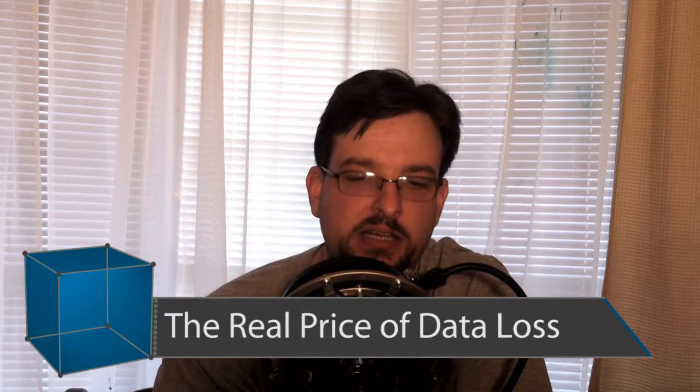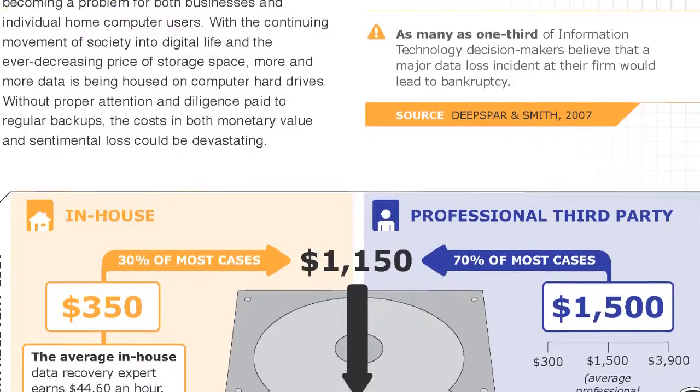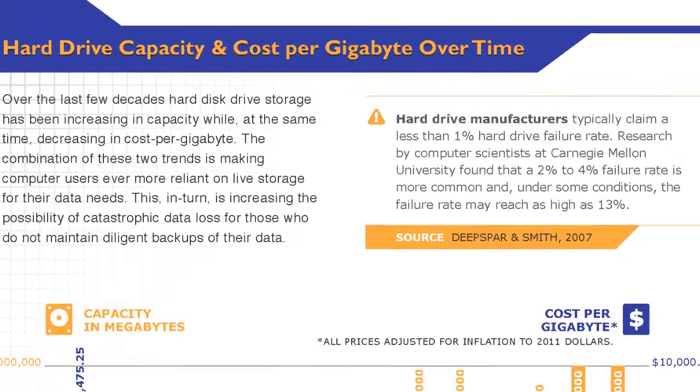This week's infographic of the week is called 'The Full Cost of Computer Data Loss.' It looks at not only the physical costs of data recovery, but also downtime, lost man hours, and productivity while waiting for data to come back. It's put together by data recovery company DRG, so the data is a little suspect, but it's presented in a clean, easy-to-read format. That's all for this week on This Week in Viz — see you next week.